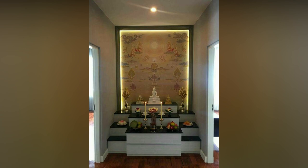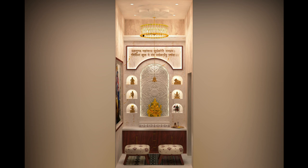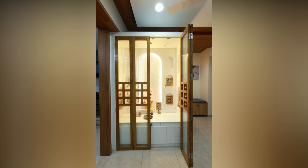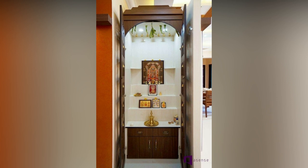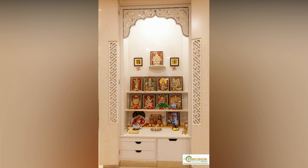We have rounded up some of the most beautiful poja room designs for inspiration. The material used in the interior design of a poja room, including wall units, has a determining effect on their price. For instance, wood costs more than glass, jali, or plywood. Marble, granite, or any other natural stone will cost more than wood. Thus, a grand glass poja room would still cost less than a small marble mandir.